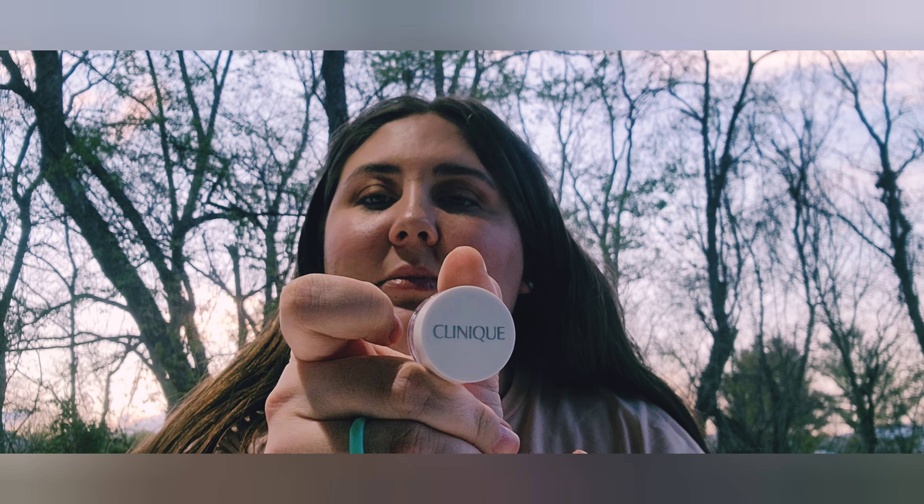My favorite brow pencil is the Brow Gal in Medium Brown 4. It's a pencil with a spoolie on one end and a pencil sharpener in the lid — so handy. It's not too waxy, you press a little harder to get the color to show, but it's perfect without being too much. A really good filler.